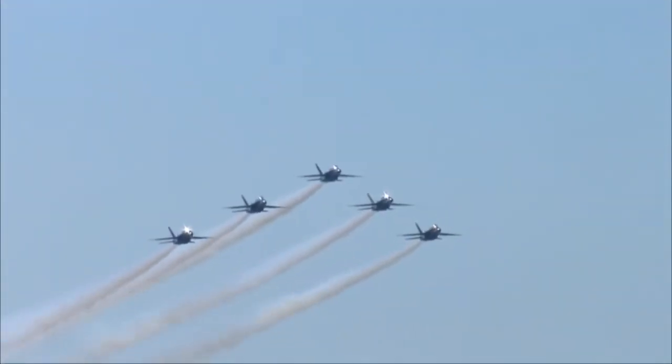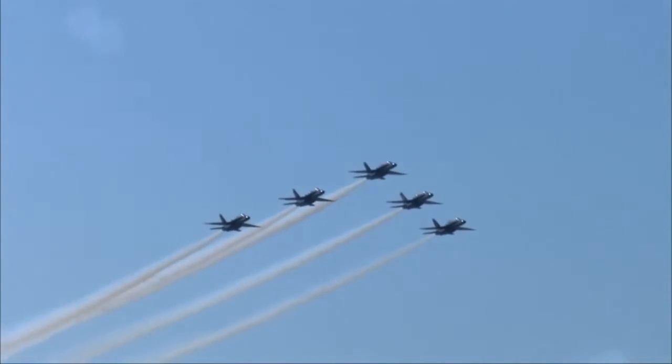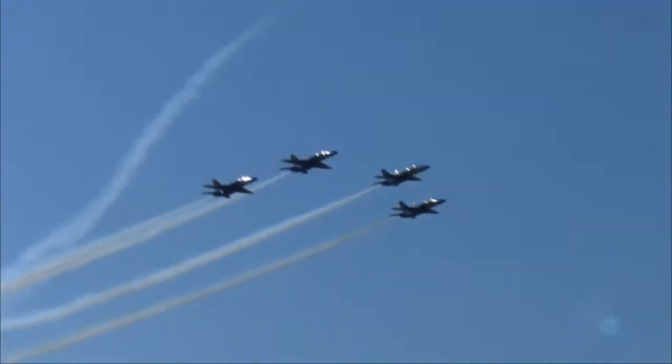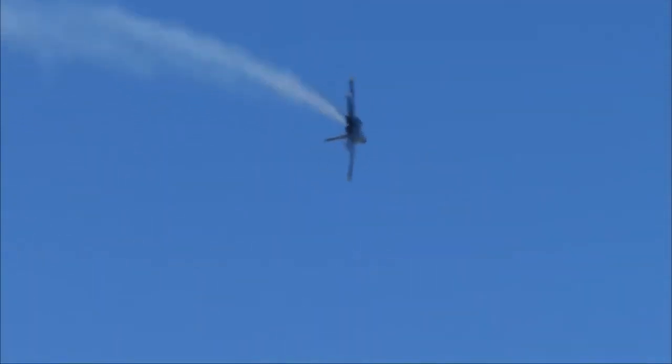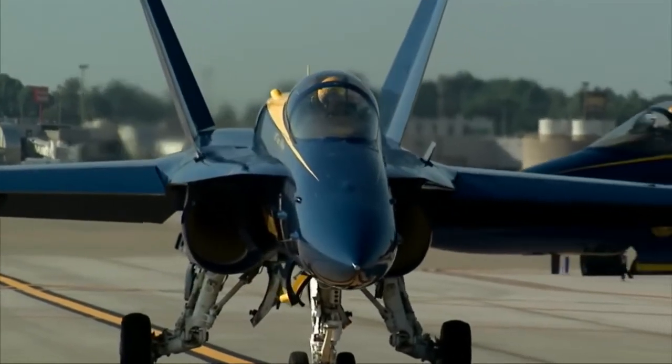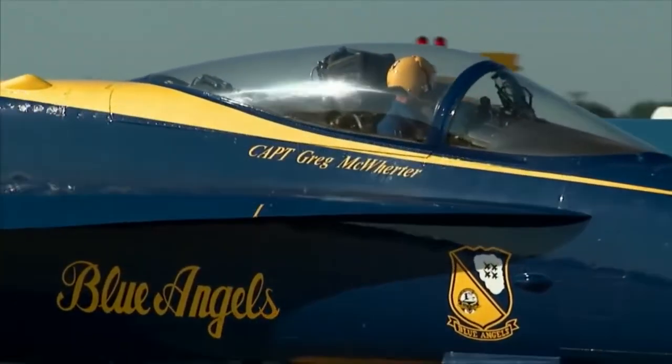With a distant roar, the blue and gold F/A-18 Hornets appear in their delta formation. Moments later, overhead, they perform a delta-flat pass and then a pitch-up break in preparation to land. While the Blue Angels aren't in St. Louis to perform, this visit is a favorite among members of the elite flight team.